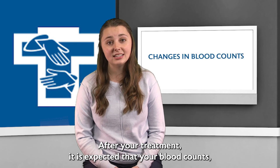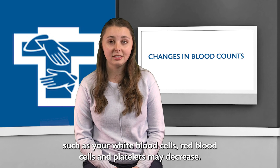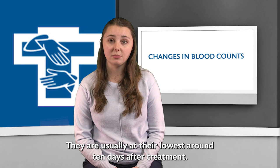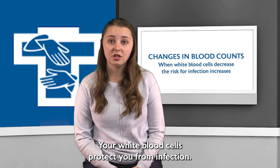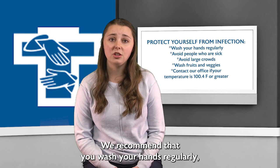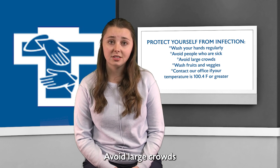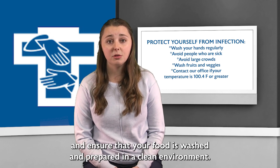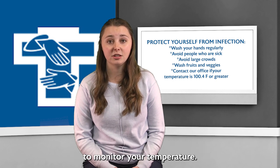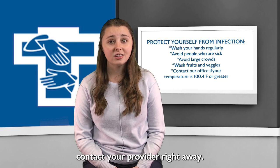After your treatment, it is expected that your blood counts — such as your white blood cells, red blood cells, and platelets — may decrease. They are usually at their lowest around 10 days after treatment. Your white blood cells protect you from infection. When this count drops, it puts you at higher risk for illness. As a result, we recommend you wash your hands regularly, avoid people who are sick, avoid large crowds, and ensure that your food is washed and prepared in a clean environment. It is also important that you have an accurate thermometer to monitor your temperature. If your temperature is over 100.4 degrees Fahrenheit, contact your provider right away.